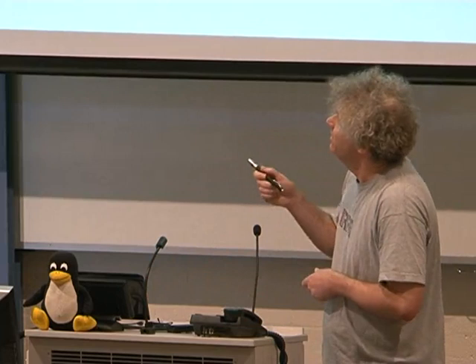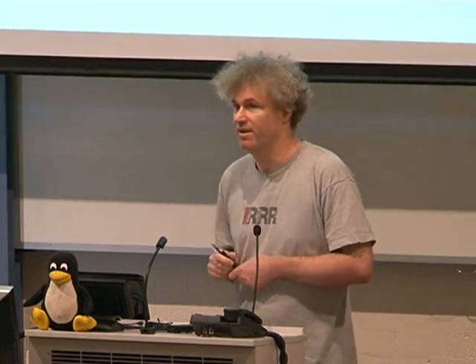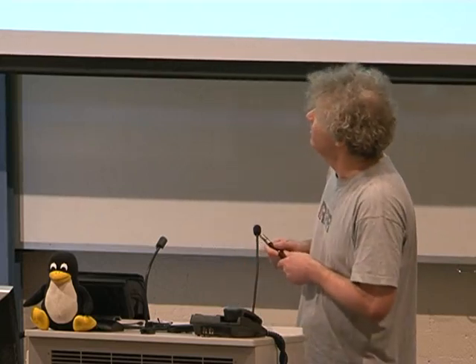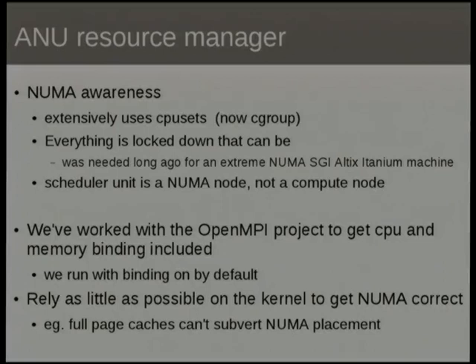The other killer feature of our resource manager is its extensive NUMA awareness. We've been doing this for an extremely long time — since old machines that were much more NUMA than today's small NUMA nodes, so it's all very well-debugged code. We use CPU sets everywhere. The OpenMPI library is also a good place to do NUMA binding and CPU binding — we've worked with the OpenMPI people and got memory binding patches in there too. The upshot is that we rely as little as possible on the kernel for NUMA affinity.